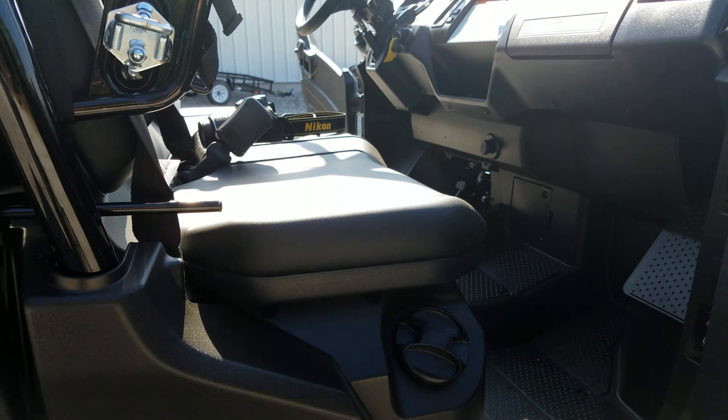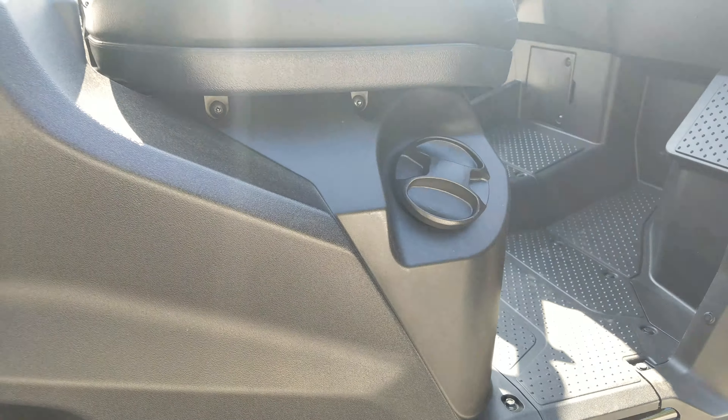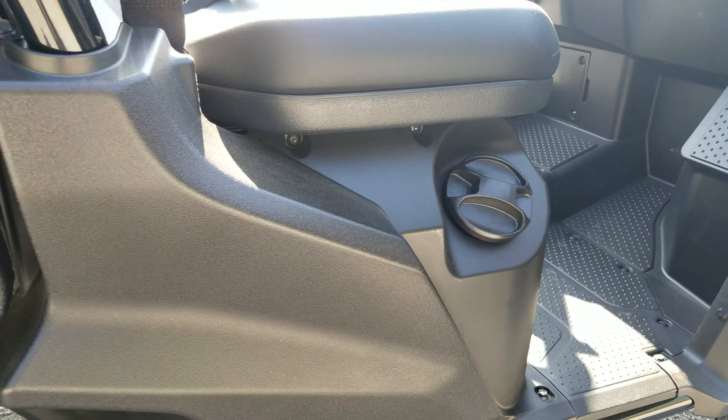Behind the passenger door you have the fuel cap. It has right at a 7.9-gallon fuel tank.